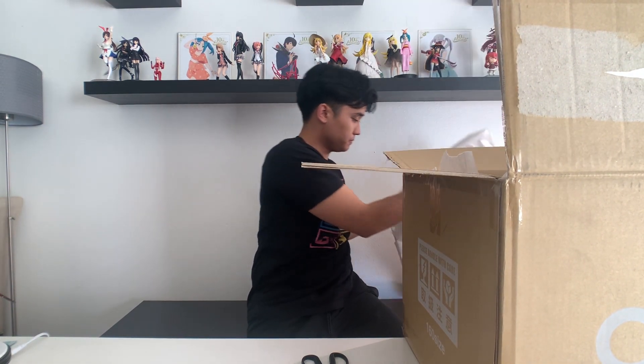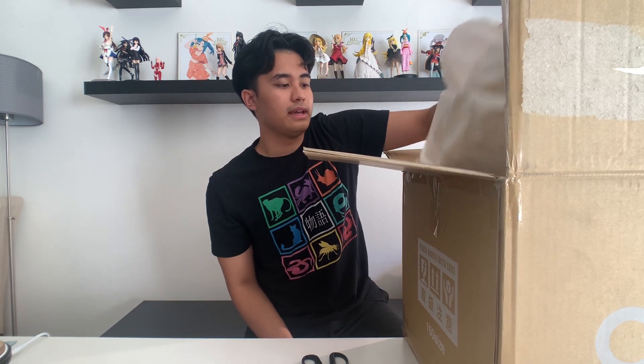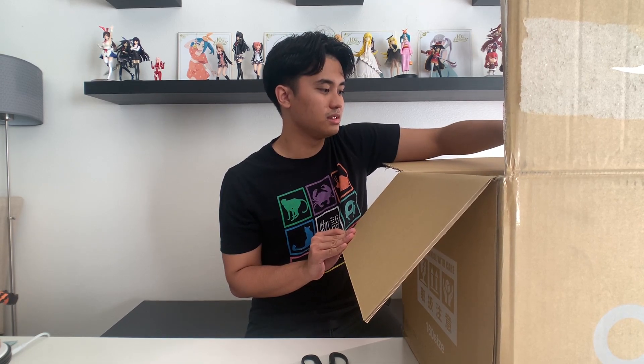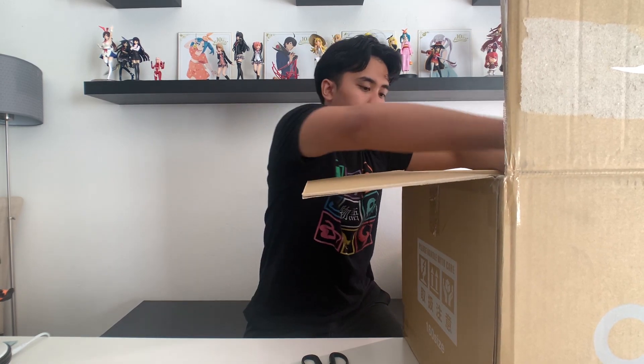All right, it is open. We will take all of this wrapping paper out. And yes, everything seems to be in order. Okay, this is a lot of stuff. Wow. All right, we'll start with the small stuff first.